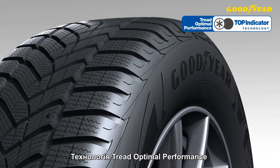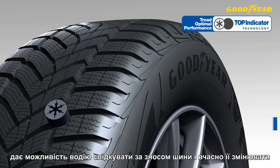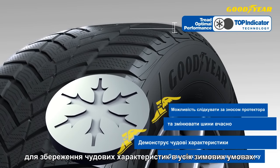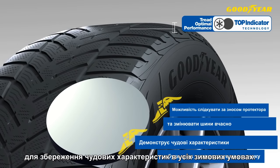Tread optimal performance technology allows the driver to change tyres at the correct change interval and consequently maintain excellent tyre performance in all winter driving conditions.